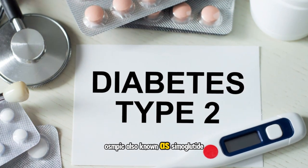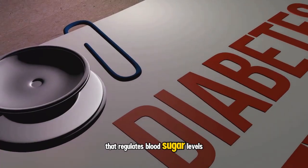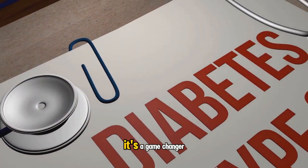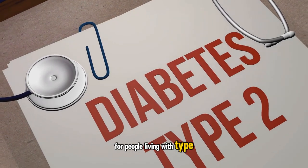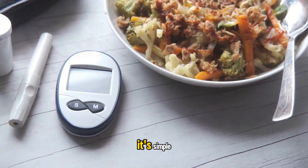Ozempic, also known as Semaglutide, is a once-weekly injectable prescription medicine that regulates blood sugar levels and aids in weight loss. It's a game-changer for people living with type 2 diabetes and those fighting obesity. But why is Ozempic so popular? It's simple.